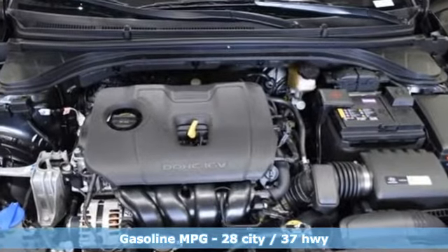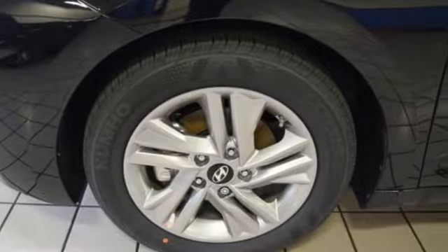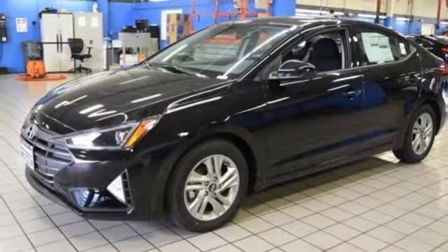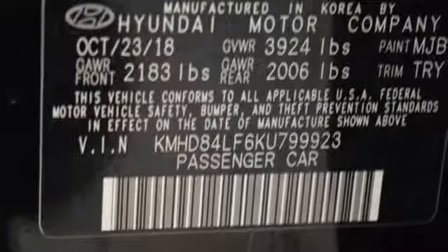Streaming audio, power heated mirrors, manual tilting steering column, wireless phone connectivity, manual telescoping steering column, inline four-cylinder engine, aluminum wheels, gas pressurized shocks, and automatic transmission.